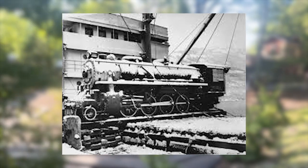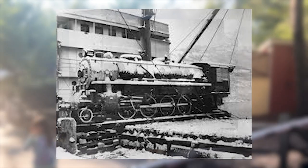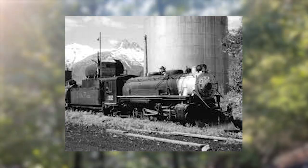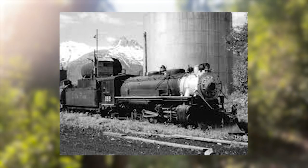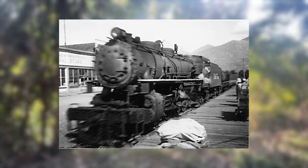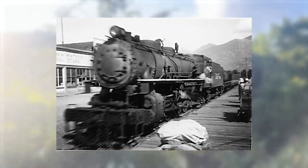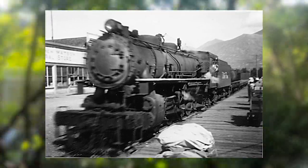Built as a USATC S-118 Class 2-8-2 Mikado in April of 1943 by the Baldwin Locomotive Works in Philadelphia, Pennsylvania, she's handled much worse conditions back in her day. Initially built for the US Army, she went to Alaska and worked on the White Pass and Yukon Railroad helping deliver tools and supplies to build the Alcan Military Highway. Fun fact: this train is a World War II veteran. The S-118s were not particularly well suited to the mountainous terrain of the White Pass due to their boilers being higher, but the White Pass was desperate for locomotives at the time, so she had to suffice.